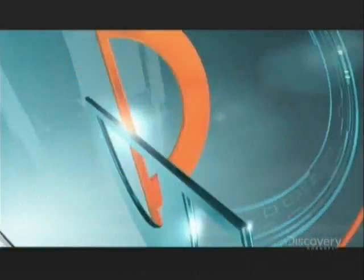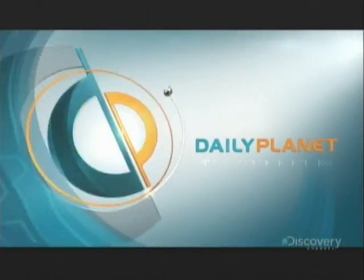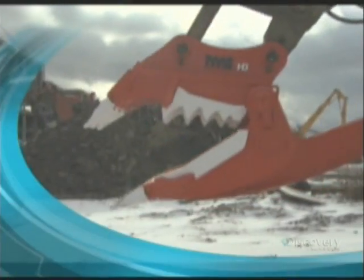This is Daily Planet. Meet the pulverizer — the name says it all. It's a voracious machine with an unending appetite for concrete.